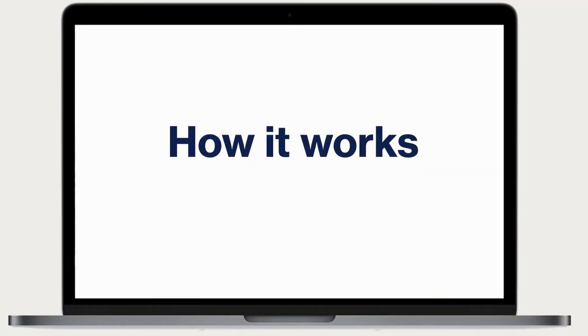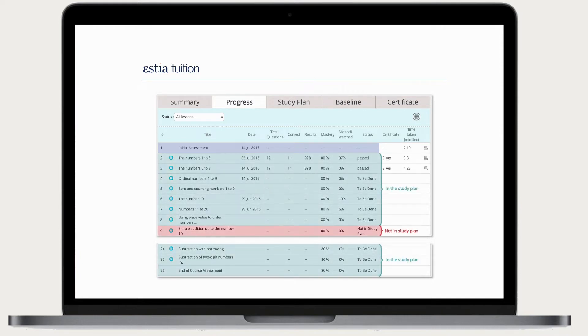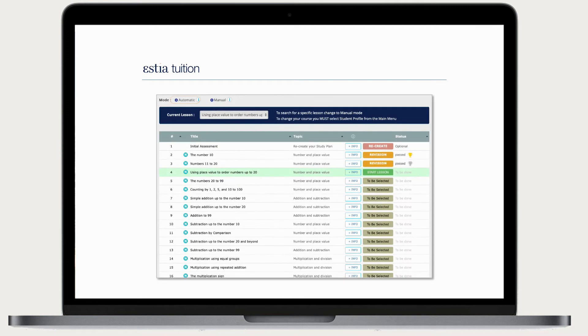So here's how it works. The children complete an initial assessment to identify exactly what they know and what they don't. It then generates a personalised study plan based only on what they need help with. In automatic mode, a study plan is created based on the results from the initial assessment and they just need to click start lesson.